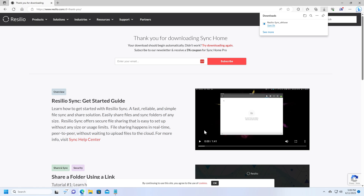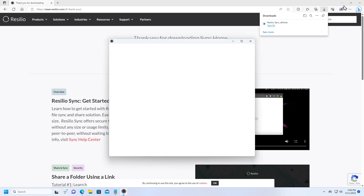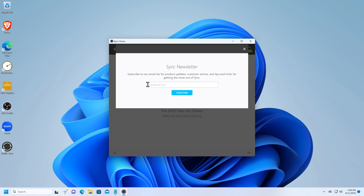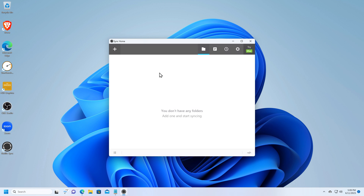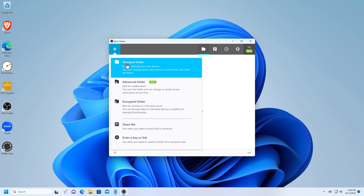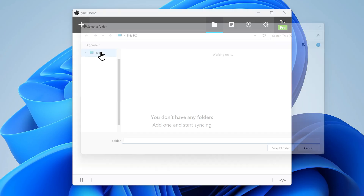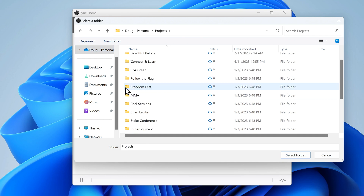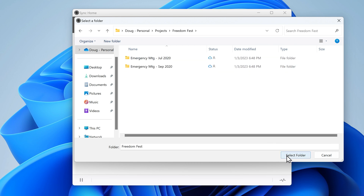I'll go ahead and click Next to finish the installation. I'm going to enter my name as DJP, agree to the terms of service, and get started. I'll skip the newsletter. Now I'm going to tell it I want to share one of the folders on my computer, so I'll click the plus button and choose Standard Folder — for most situations the standard folder is all you need. Then I'll go into my Projects folder and share a folder here called Freedom Fest. I'll click Select Folder.